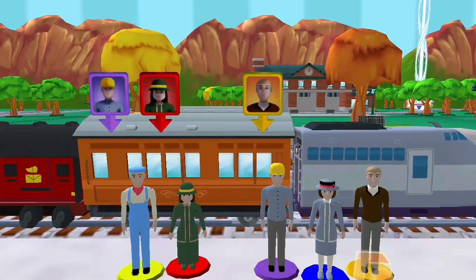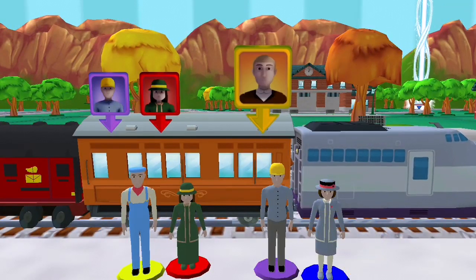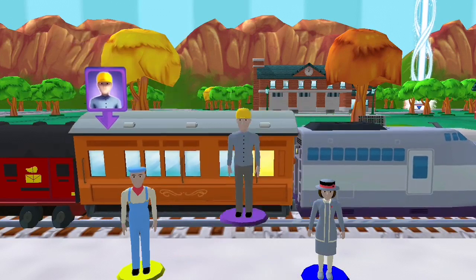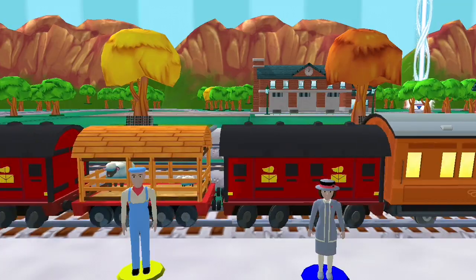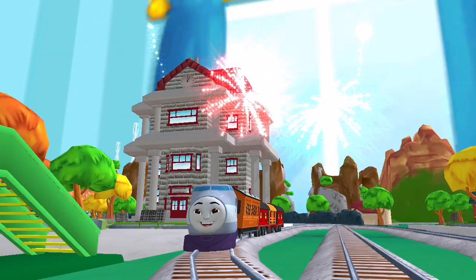Help the passengers board the carriage! Drag each — excellent! We're always happy to help!